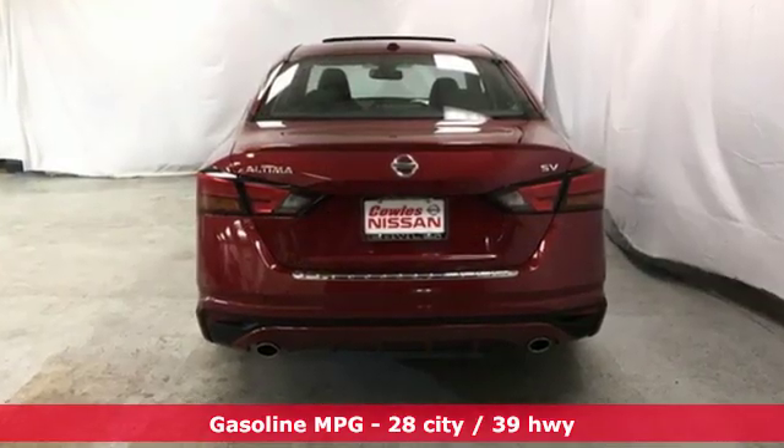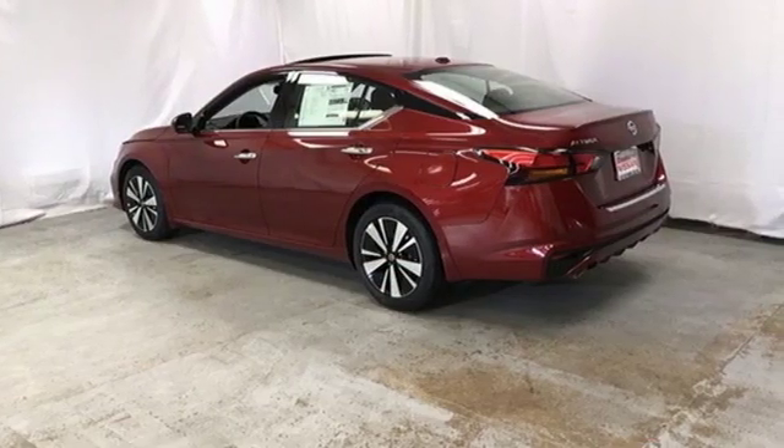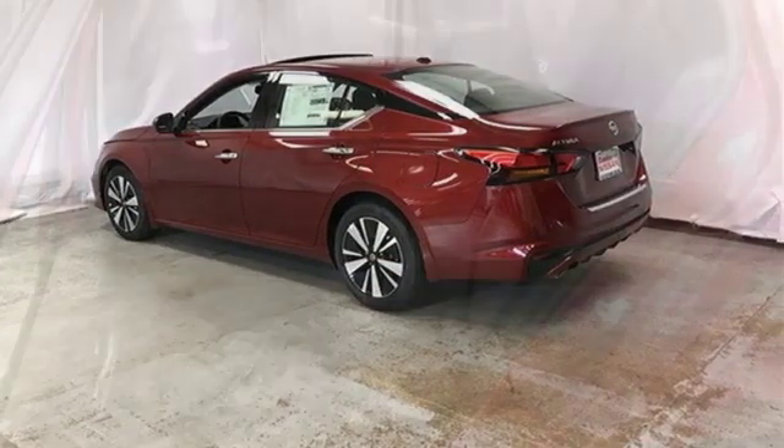Streaming audio, proximity key doors and push-button start, dual zone climate control, autonomous cruise control, and remote engine start smart device.